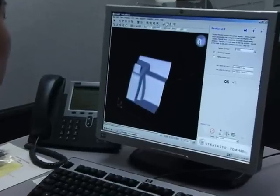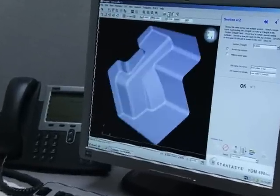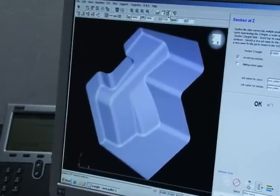In the past, Auric used traditional molding and casting techniques to manufacture these custom pallets. Using these traditional methods, it typically costs Auric in the neighborhood of $100,000 to produce these custom pallets.